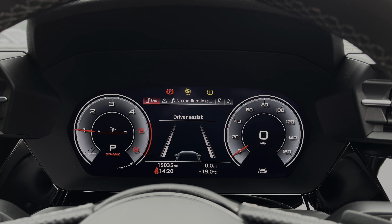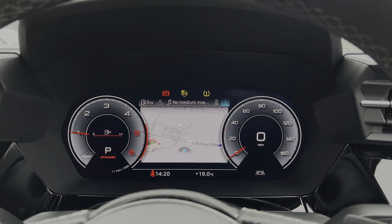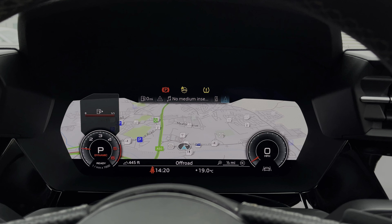Taking a look at the Audi virtual cockpit display, you can use the buttons on the steering wheel to flick through the different menu options available and also get a nice wide view of the car's built-in satellite navigation system.